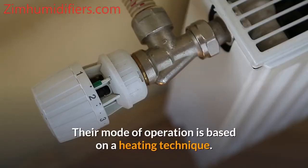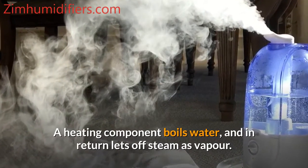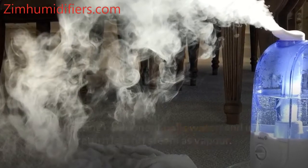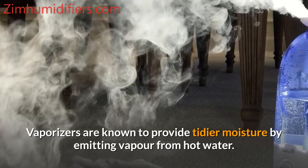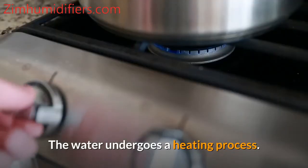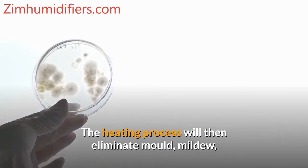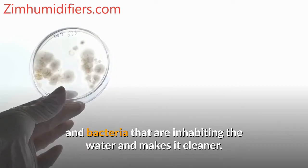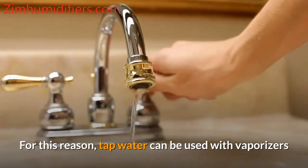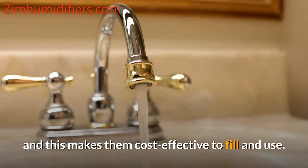Their mode of operation is based on a heating technique. A heating component boils water and in return lets off steam as vapor. Vaporizers are known to provide tidier moisture by emitting vapor from hot water. The heating process eliminates mold, mildew, and bacteria inhabiting the water, making it cleaner. For this reason, tap water can be used with vaporizers, making them cost-effective to fill and use.